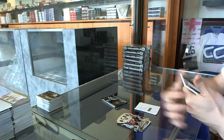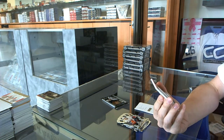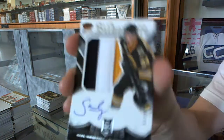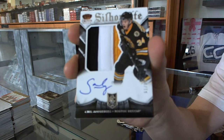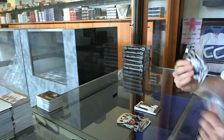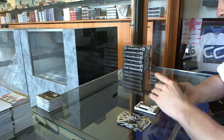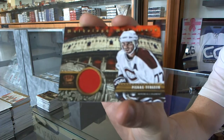We've got a rookie silhouette three-color jersey prime and autograph number 99 for the Boston Bruins, Carl Soderberg. And we've got a mythology materials for the Montreal Canadiens, Pierre Turgeon.